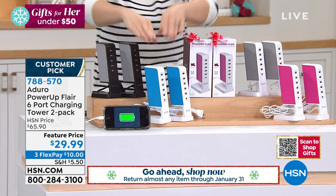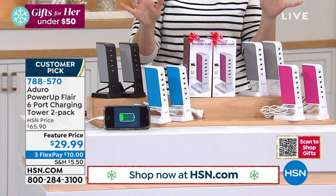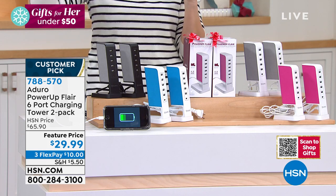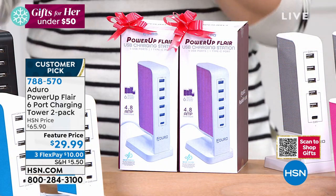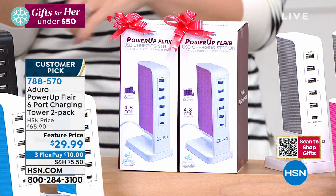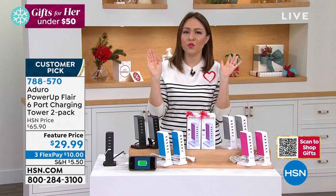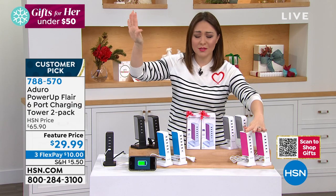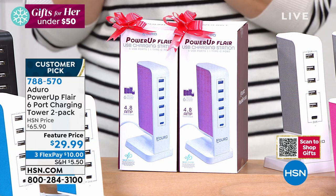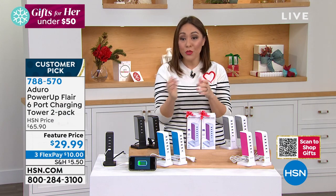You're getting two of the black, two of the blue, two of the pink, or two of the gray — 12 ports total. Each one comes with five USB ports and one USB-C port. It sits up high, you can travel with it, and this is one of those gifts for everybody on your list. They come individually boxed — it's a bow-and-go. Item number 788-570. I cannot believe this is under $30.